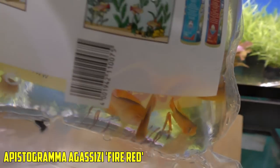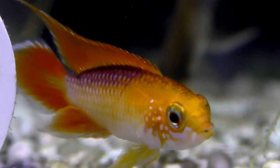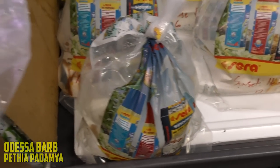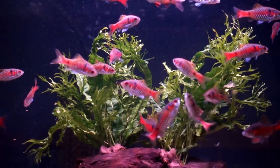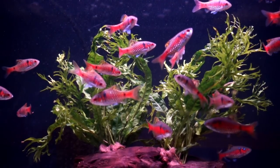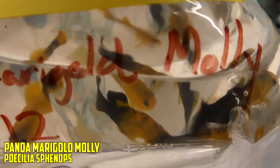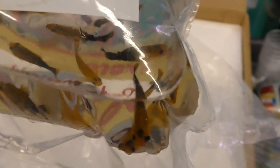Next up, we have Apistogramma fire reds — the Agassizii fire reds. Looking good. Our Apistogramma game is going to be on point. Odessa barbs. The funny thing is, it totally depends on who's working — obviously the employees right now like a lot of epistos and odessa barbs. There's 12 more odessa barbs. If you don't have anyone who likes the barbs, you sell almost none. Panda marigold mollies — my weakness, my kryptonite. I want to get such a big tank of these going. I need like a 180 gallon filled with mollies — it's like a guilty pleasure.